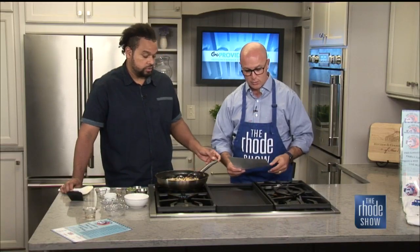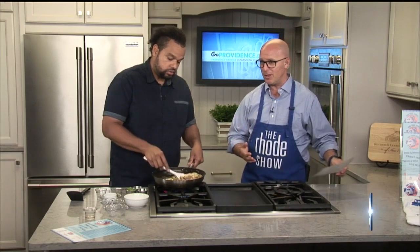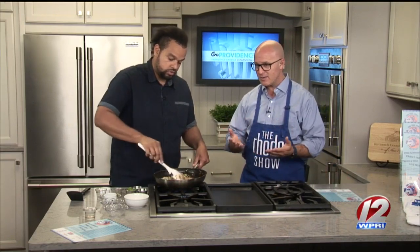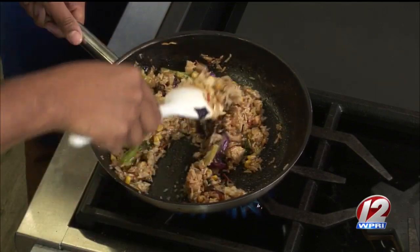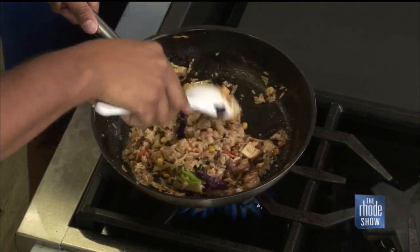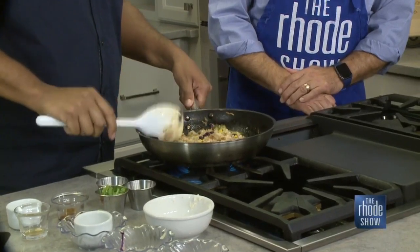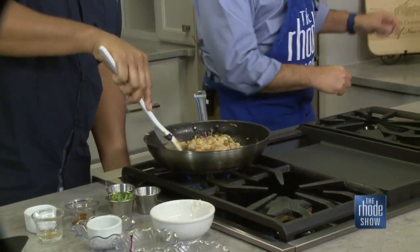This is all part of the PVD Food Truck Events, and they really have some incredible events. All these folks who own the food trucks come out, and if you are hungry you can stop in and get some great food. How long should this go? Let it go about three to five minutes. It looks pretty much done. Do you want me to grab a bowl? Yeah, definitely.